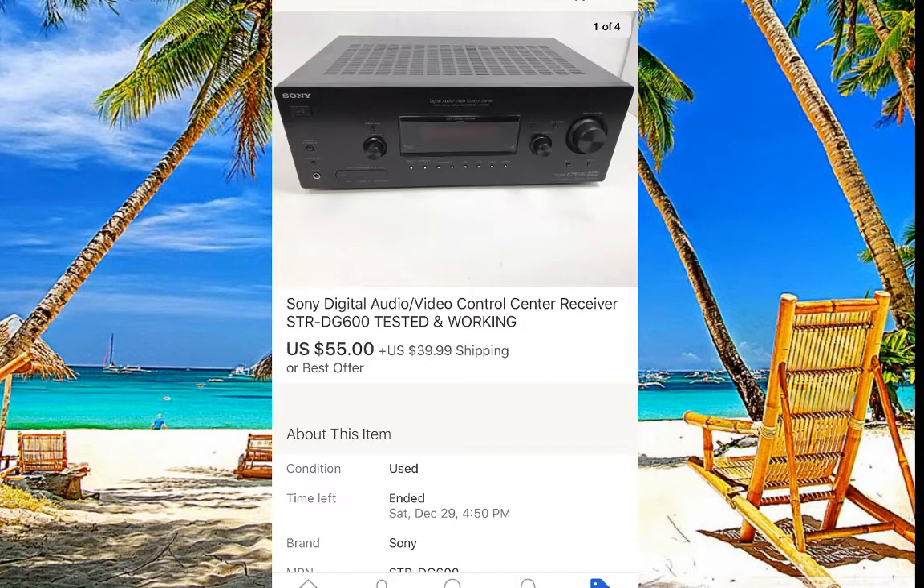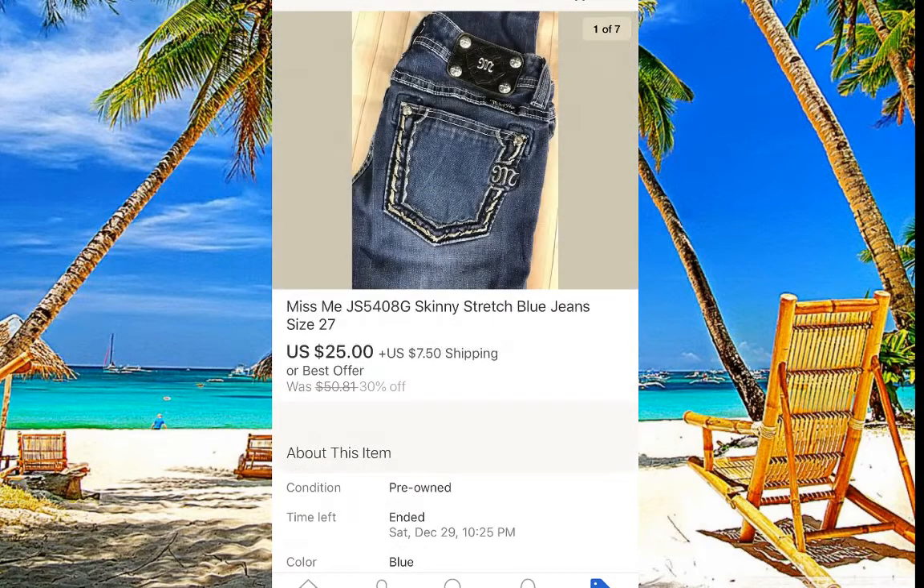This Sony receiver was model STR-DG600, which goes for a bit more money. Not every receiver is the same. When you bring them home, make sure everything is working, and then it's about the pictures — nice pictures are going to help sell the item.